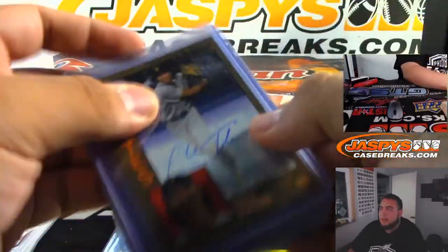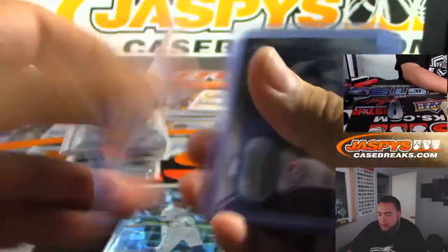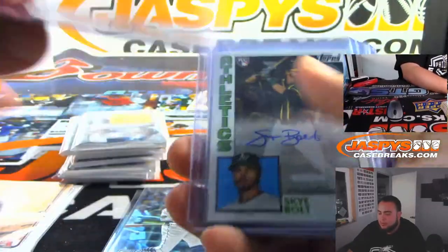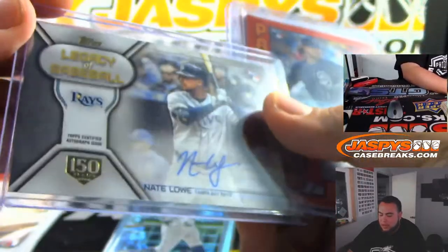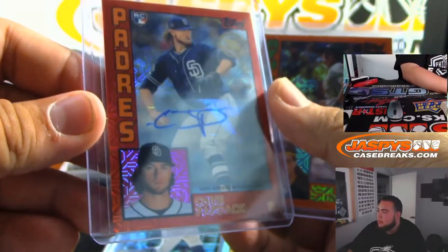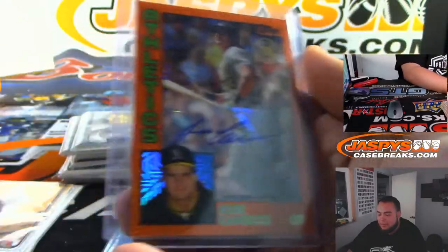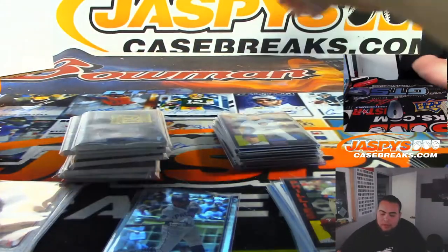Here were some of the autographs — we ended up getting two autographs from the hobby and six from the jumbos. We got Colt Tucker numbered to 50, Austin Riley numbered to 25, Elvis Luciano to 50, Cadik Hebo, Sky Bolt, Sheldon, Michael Chavez, Nate Lowe. Then from the silver packs we got Chris Paddack out of five and a Jose Canseco to 25.